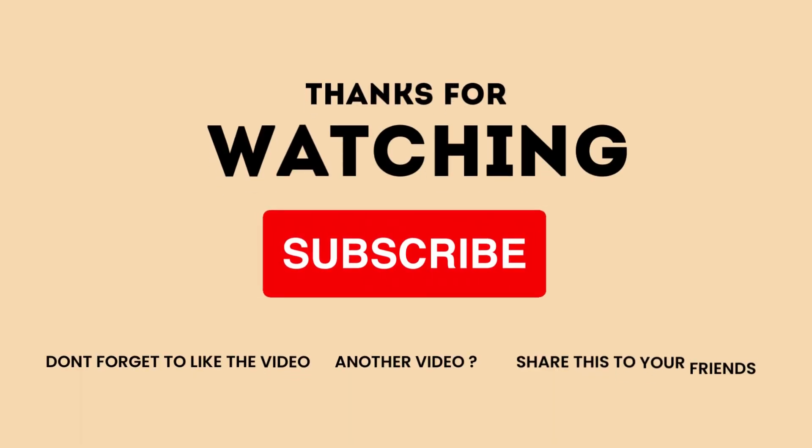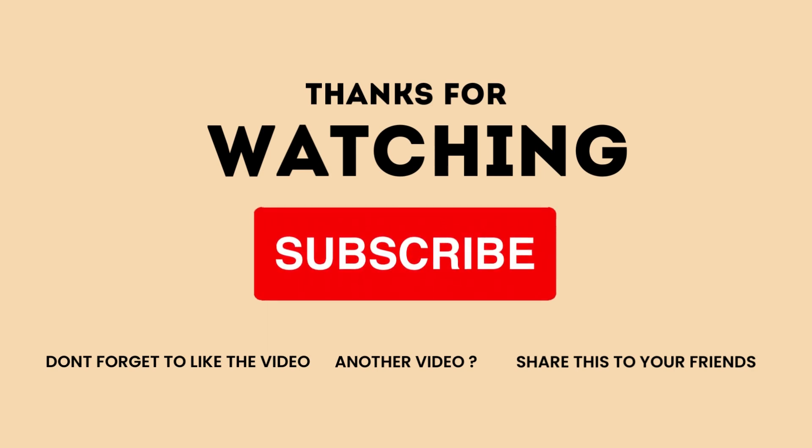Your transformation begins now. To view more exciting videos like this, please hit the like button, comment, share with your friends, and don't forget to subscribe to our channel.